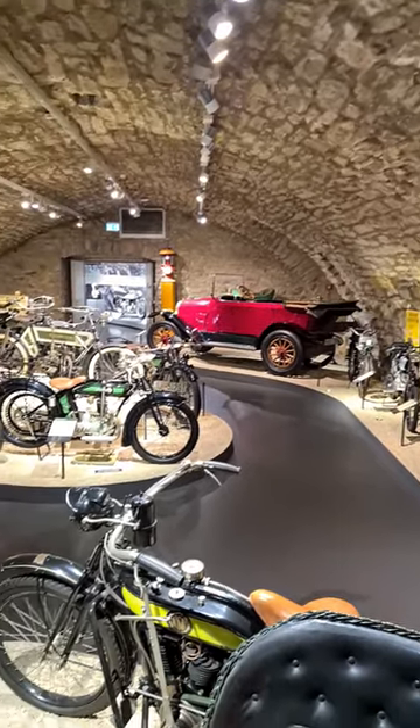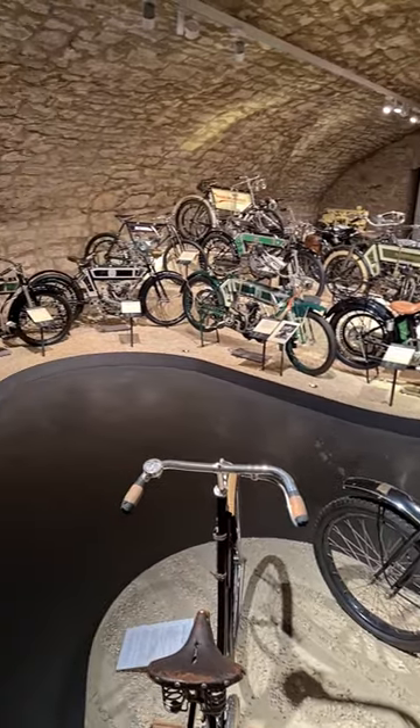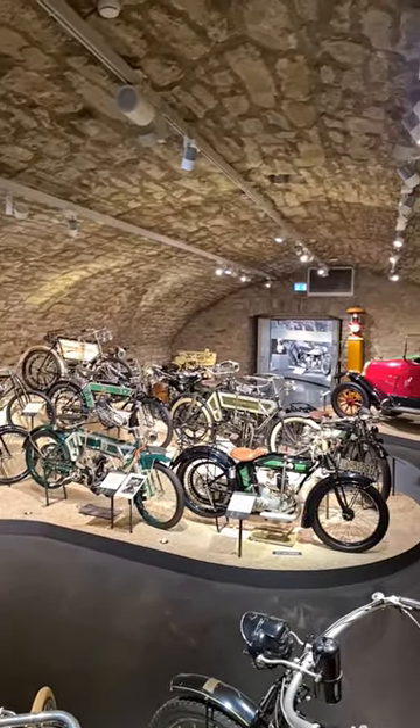Last weekend I visited the German Motorcycle Museum in Neckarsholm. Among the displayed items are some WWII motorcycles and a small half-track vehicle. So what's the purpose of this extraordinary vehicle of the Wehrmacht?